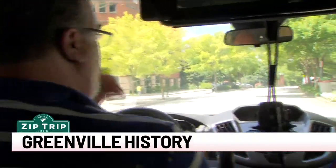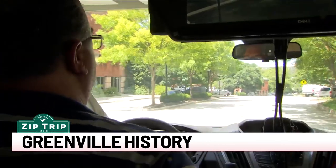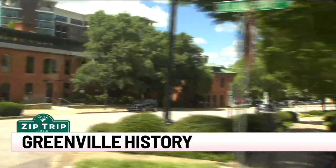John Nolan is an expert when it comes to the history of downtown Greenville. The Huguenot Mill here — that's the third mill in downtown Greenville, built in 1882.